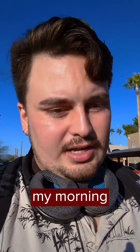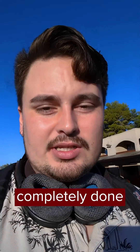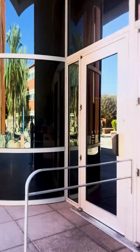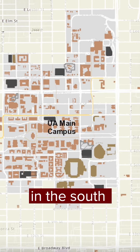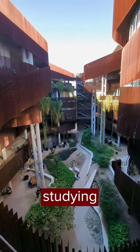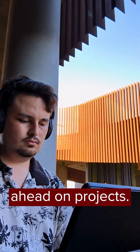Now that my morning routine is completely done, I'm going to go ahead and start heading towards class. After my first class is finished, I head over to the ENR2 building in the south part of campus where I like to spend my three-hour gap studying, catching up on homework, or even getting ahead on projects.